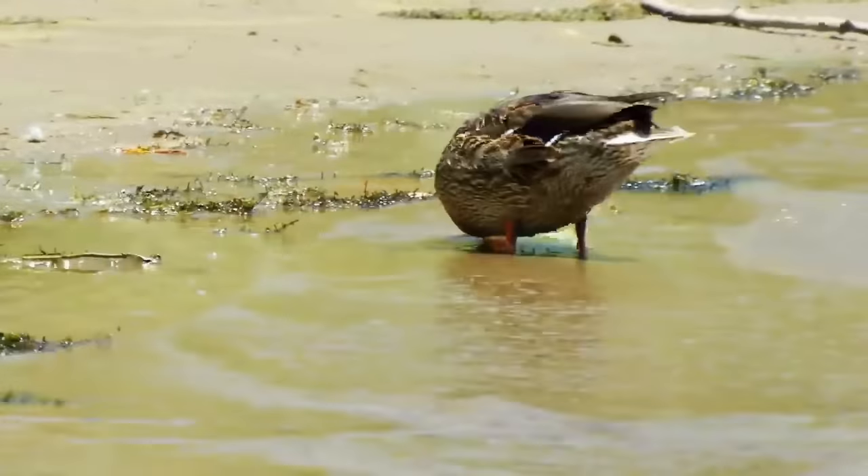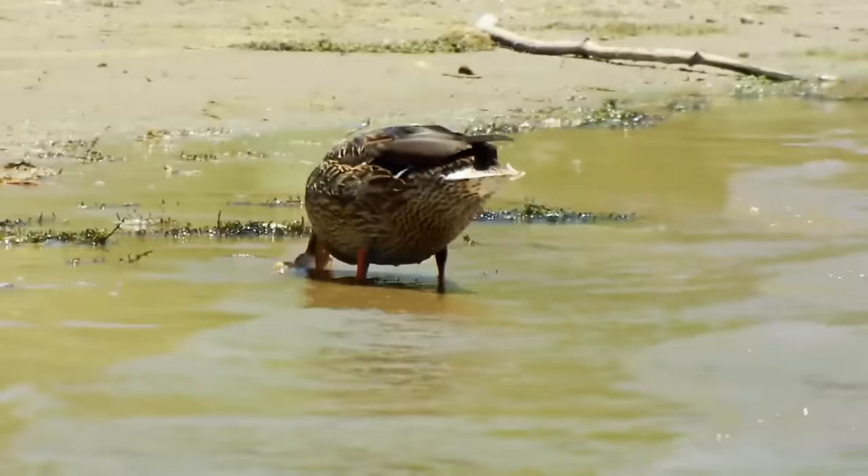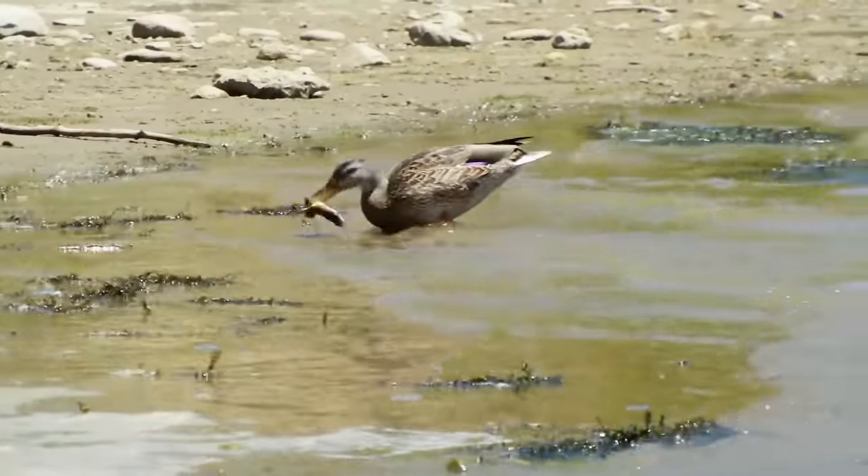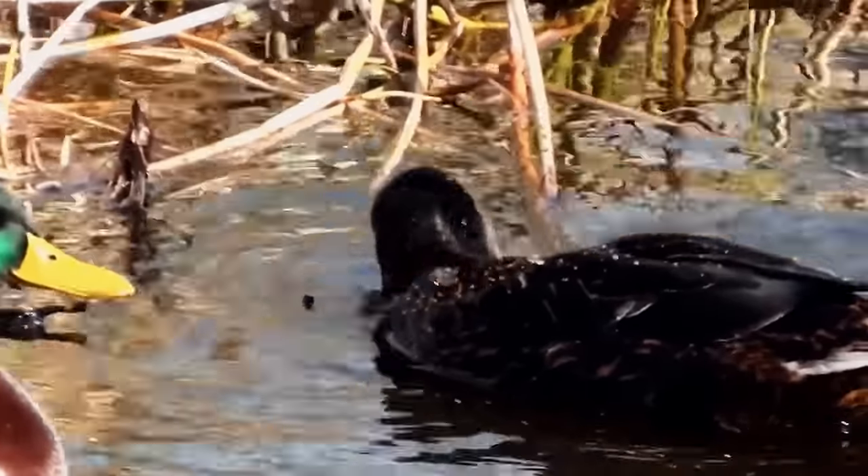Female mallards chase the amphibians, whereas males prefer to steal them from the females, according to research. Even the black duck's diet is dominated by toads rather than plants, which is quite a weird and shocking revelation.